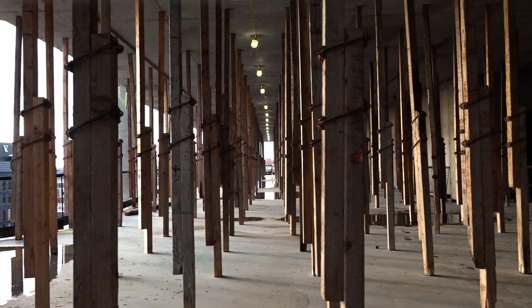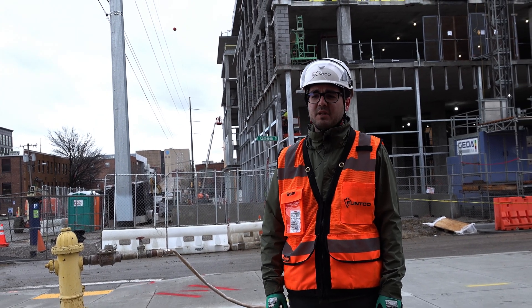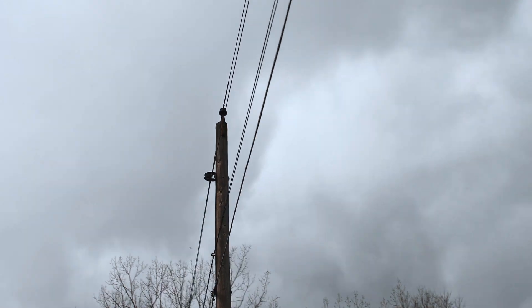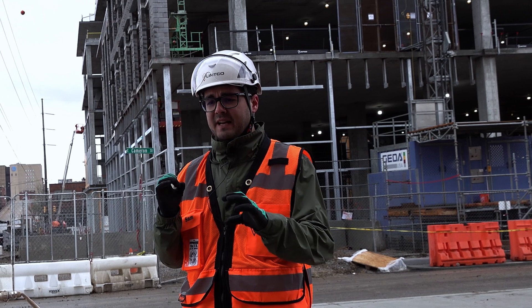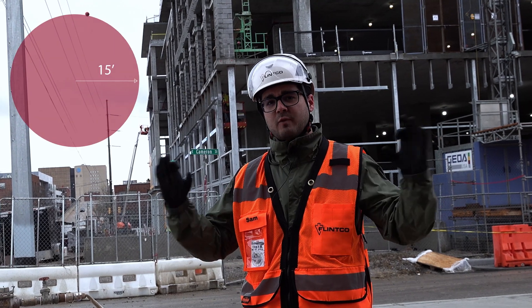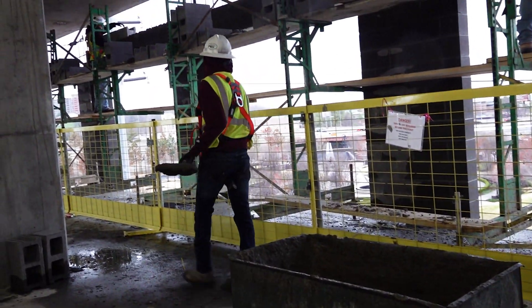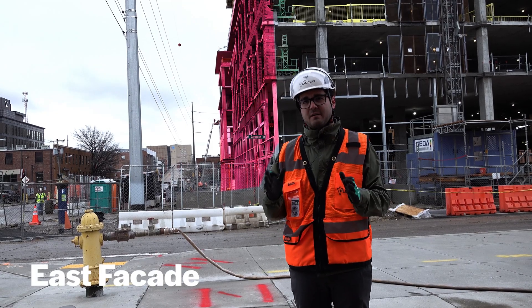From the very beginning of this project, both our owner and our project team at Flenco had some concern about the high voltage power lines you see here behind me on the east side of the project border. OSHA dictates that a construction worker cannot safely come in contact with those power lines, and also that they must maintain a 15-foot safety radius around those high voltage power lines. We did not believe we could actually construct masonry on this east facade safely outside of that OSHA boundary.